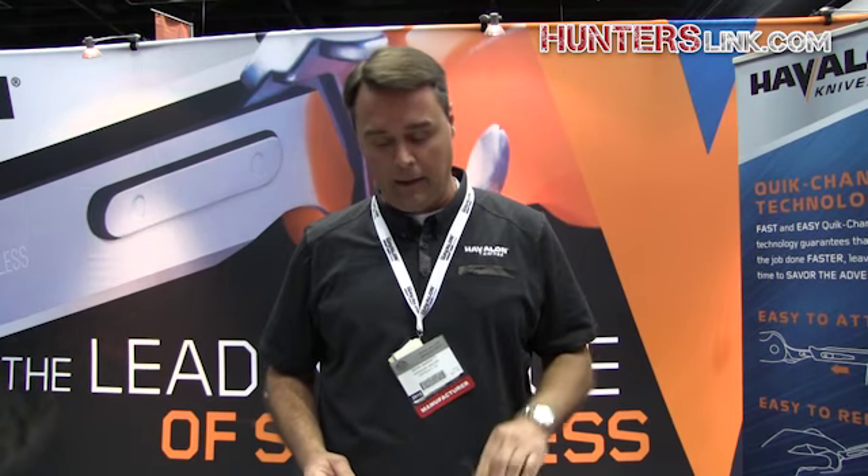We're also showing off the new Stag Knives. We've got that in our black, orange, as well as the two new camos. Desert Camo will be out in the next month or so for retailers.